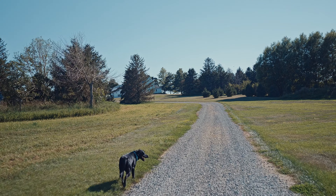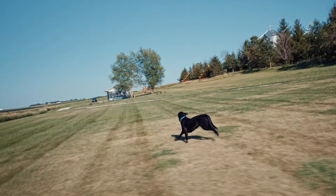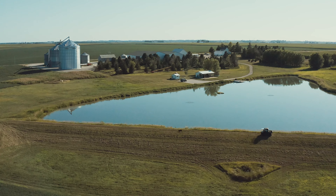We live here. We're treating the ground that we live on. I'm trying to make sure that no matter what we do, we are building rather than depleting. Everything I do, I try to leave it better than I found it.